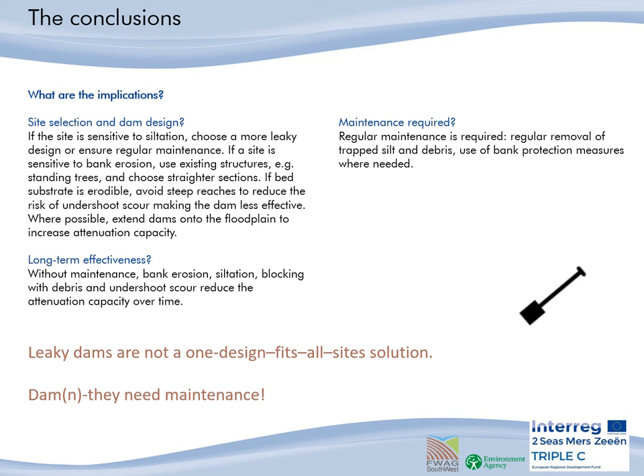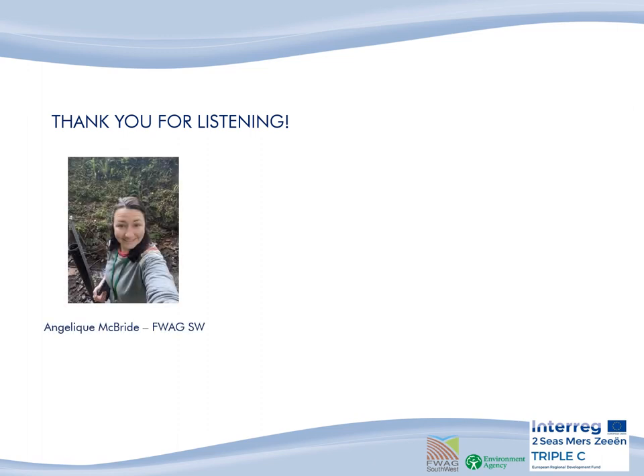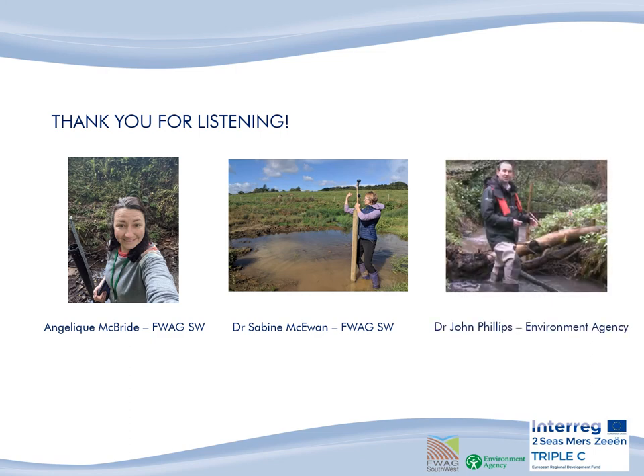As discussed earlier, regarding the implications of the dams for site selection, dam design and long-term effectiveness, we can say that leaky dams are not a one-design-fits-all solution. They need maintenance. Thank you for listening — from myself, Angelique from CWR Southwest, Sabine McEwan at CWR Southwest and John Phillips at the Environment Agency. I hope you found this presentation useful and informative. Thank you.